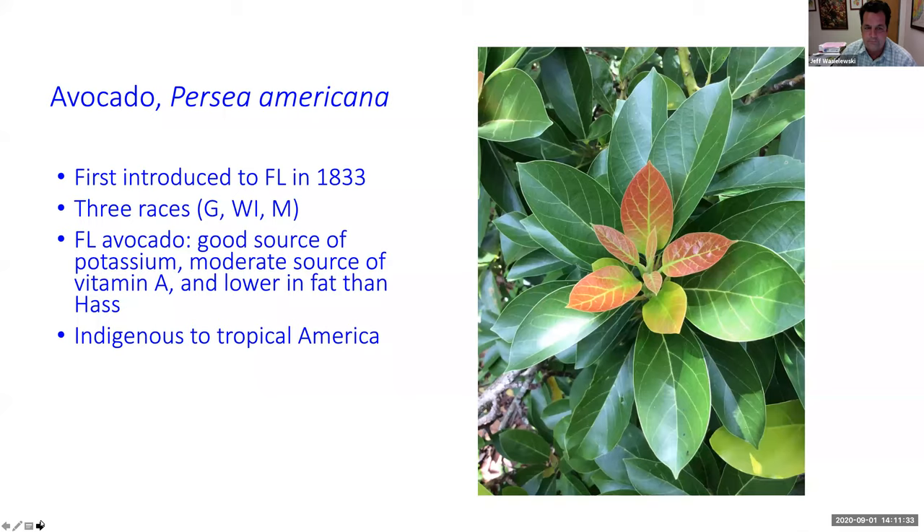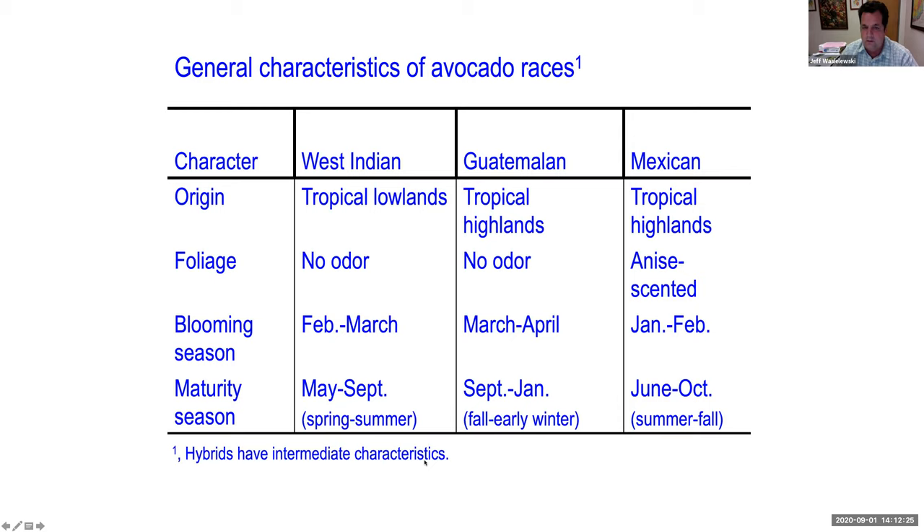This slide breaks down information on the different races — West Indian, Guatemalan, and Mexican. Their origin: West Indian comes from tropical lowlands, while Guatemalan and Mexican come from highlands. If you crush the foliage of a Mexican avocado, you get a nice scent. Blooming season: February to March for West Indian, March to April for Guatemalan, January to February for Mexican. Maturity season: May to September for West Indian, September to January for Guatemalan, and June to October for Mexican. Hybrids have intermediate characteristics.